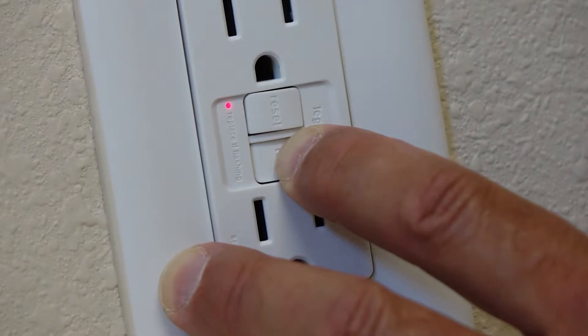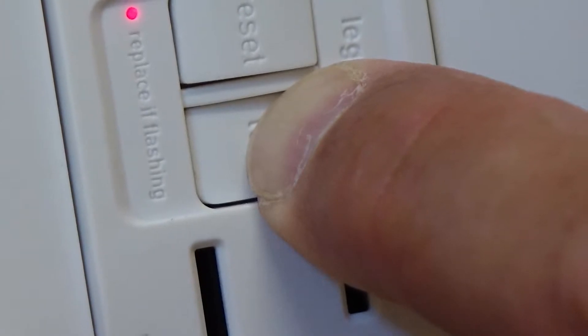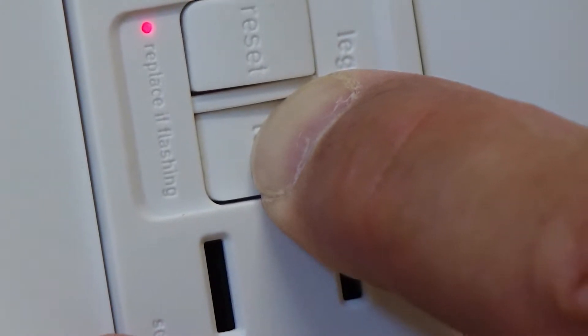You can also test the GFCI circuit by pressing the test button, which should trip the circuit, illuminating the light on the face panel.